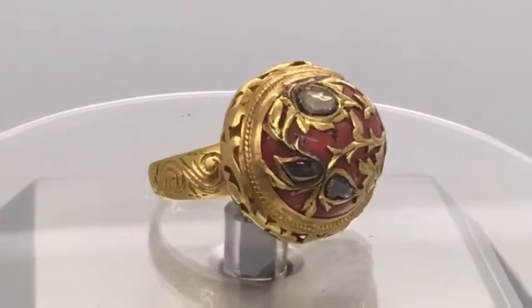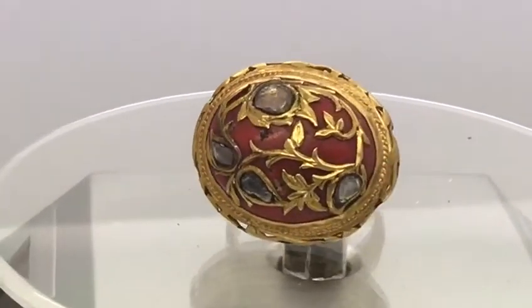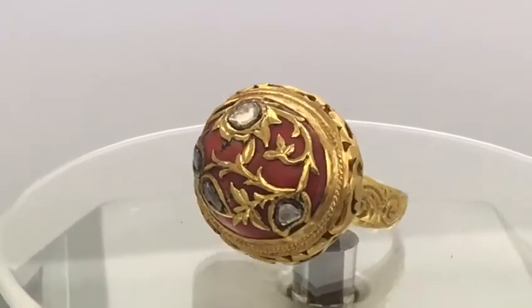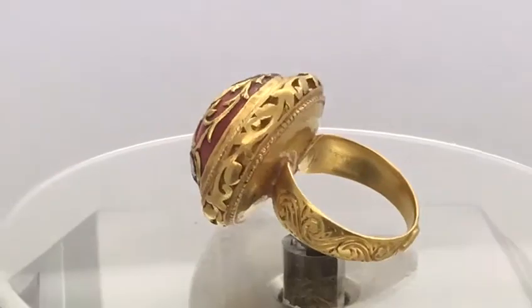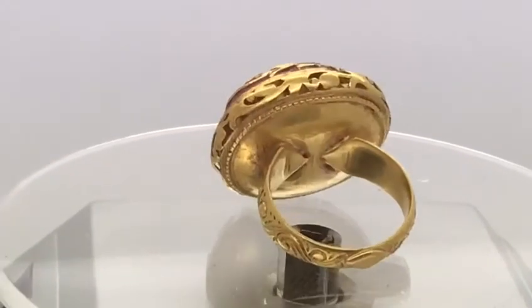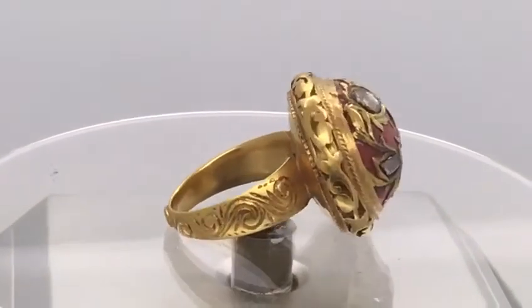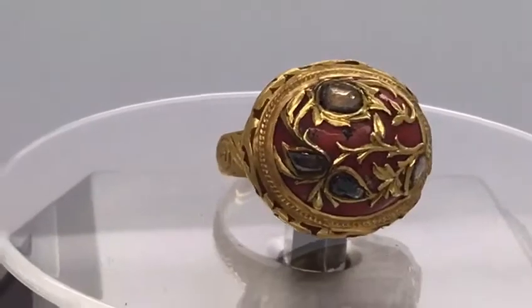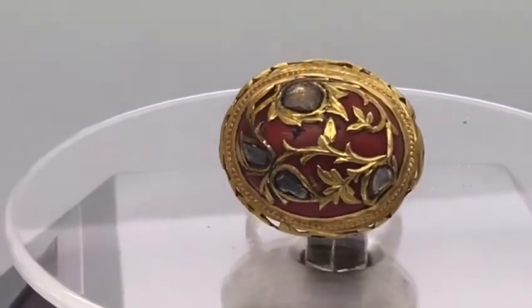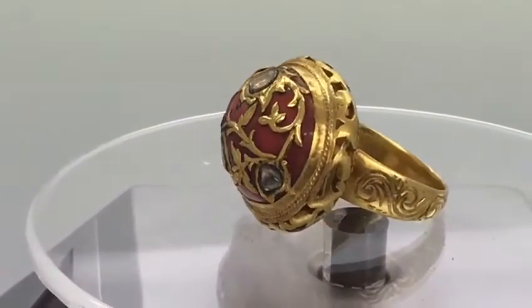The size 7 shank features a large cabochon coral — natural, of course, from that period — overlaid with beautifully fine foliage and flowers, further enhanced by Indian cut diamonds. The floral and foliage theme is continued around the bulging sides of the top.